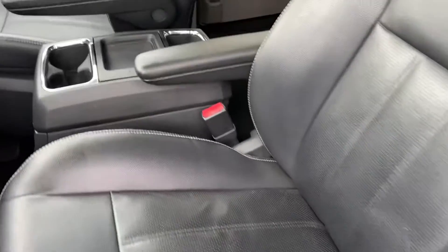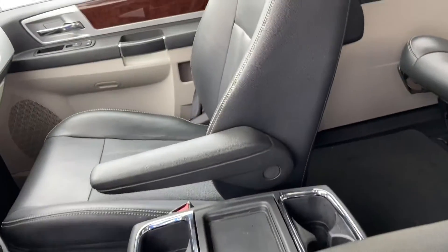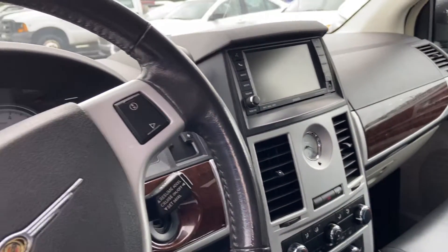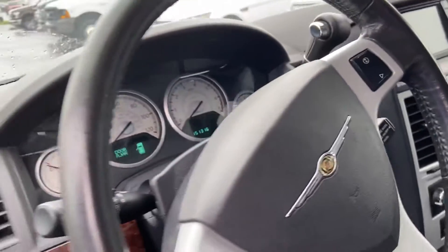Black leather interior. And that is a backup monitor as well as an information center.